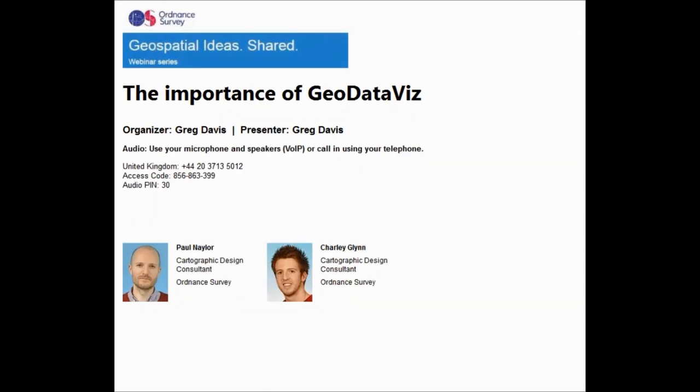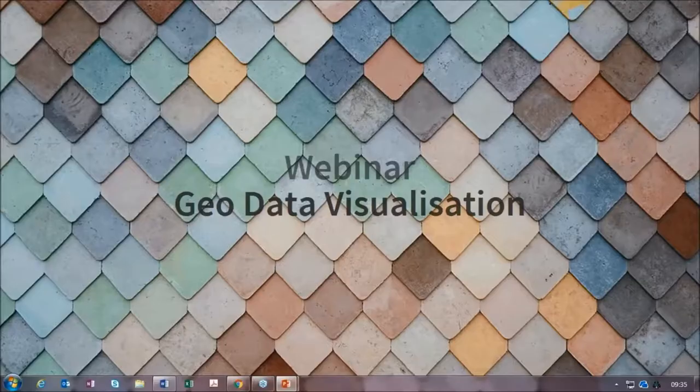We are the GeoDataViz team at Ordnance Survey. I'm Paul Naylor and with me is my colleague Charlie Glynn. Good morning. Today we've got a packed agenda to go through. We'll be talking about GeoData Visualization and the GeoDataViz team at Ordnance Survey.